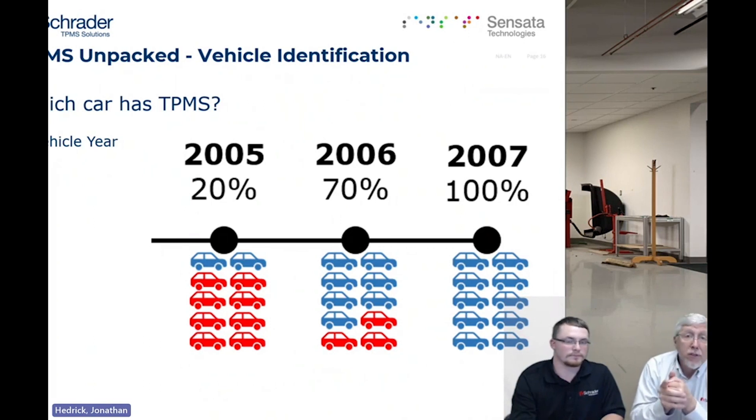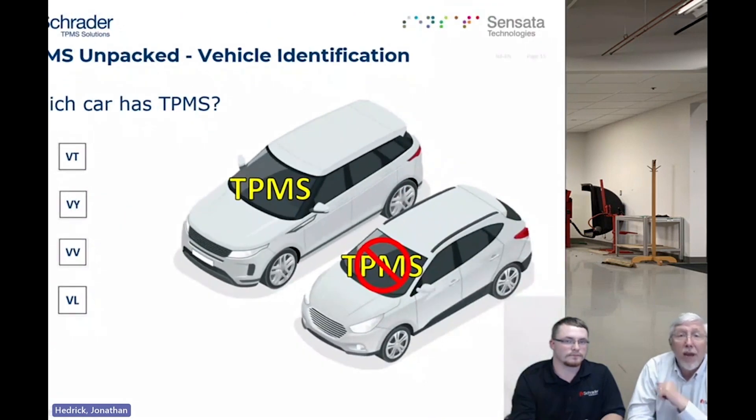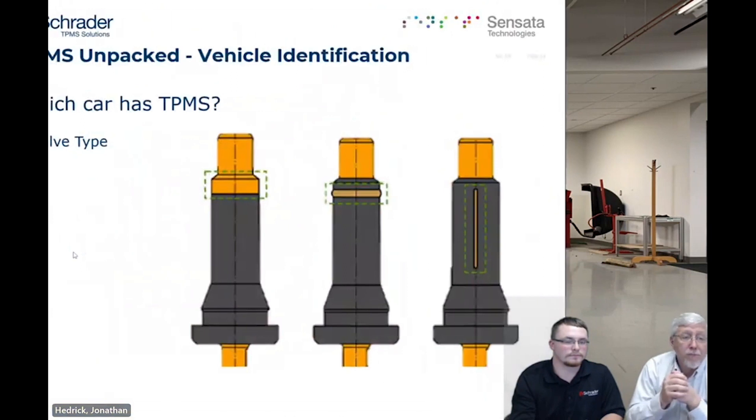Prior to 2007 — going back into the 1990s with some cars — TPMS was an option. So you can have the same make, model, and year, and one vehicle have it and one not. In addition to the year and type, the valve type is another way to tell. If it has an aluminum valve with a nut, that is a clamp-in valve indicating it is TPMS-equipped. A rubber pull-through type can be a little more difficult to identify.